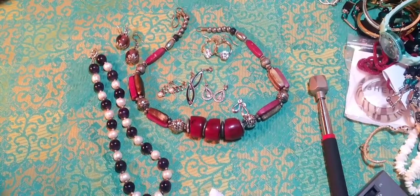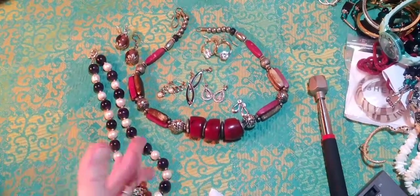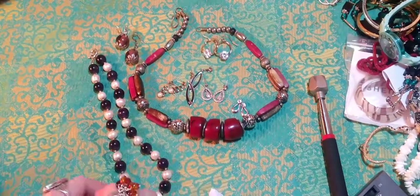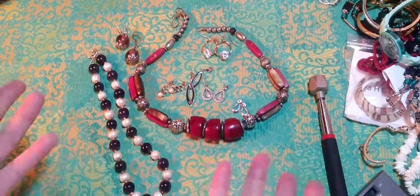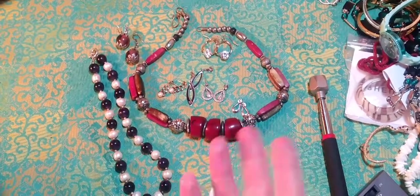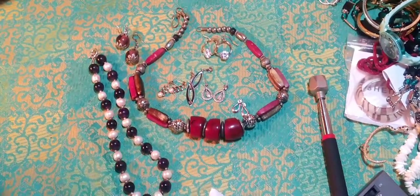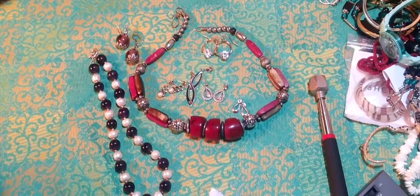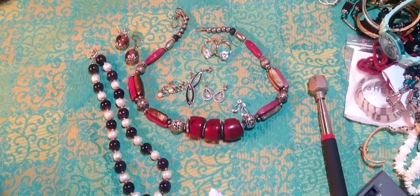I'm going to do another video soon because I found an amazing charity shop which has always been there and I've never realised what it actually is. I'm going to explain what I mean by that in my next video and show you what I found. Okay, I will see you soon — thank you, bye!